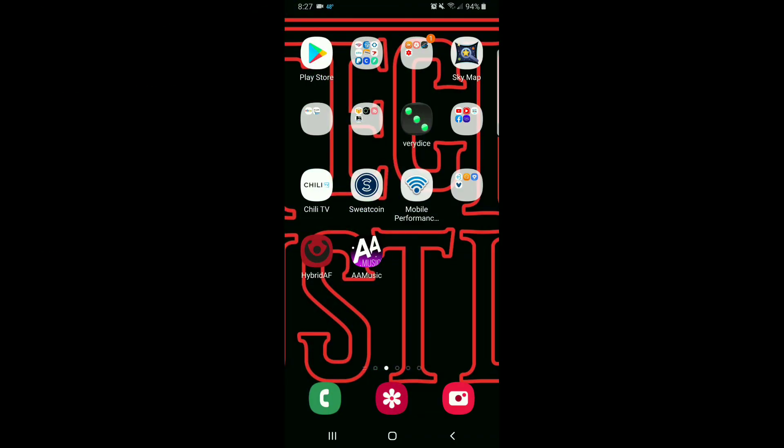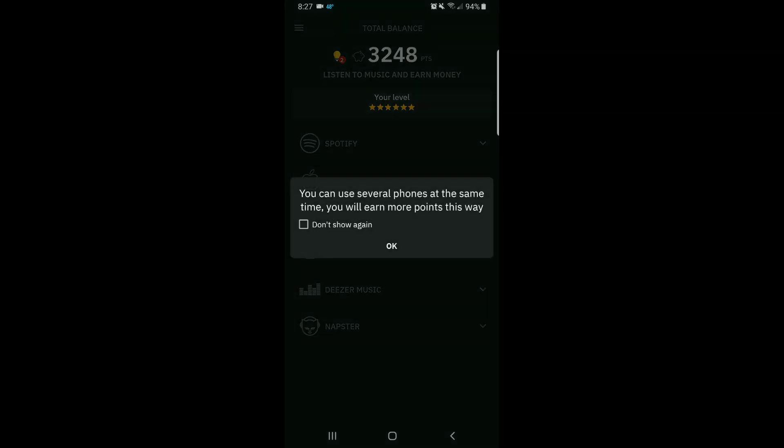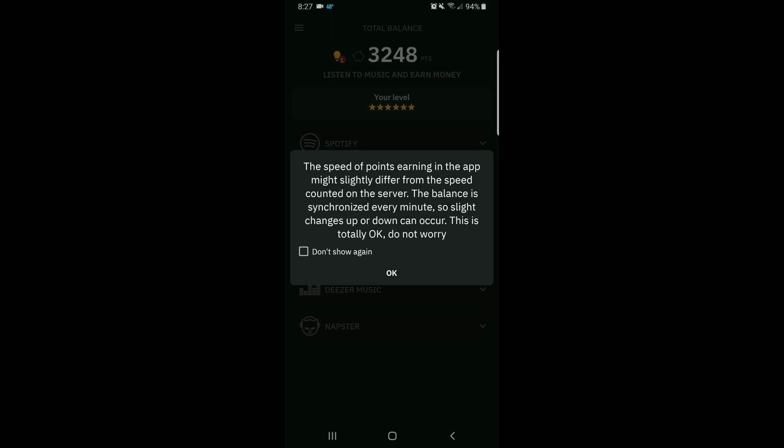Welcome to the screen of my phone and welcome to Double A Music. Right off the bat, let's hit that little message icon right there — bada bing bada boom — you can use several phones at the same time. Great phone farming app, probably one of the better ones that came out this year. Thank you so much AA Music for helping to replace apps like the Perk applications.